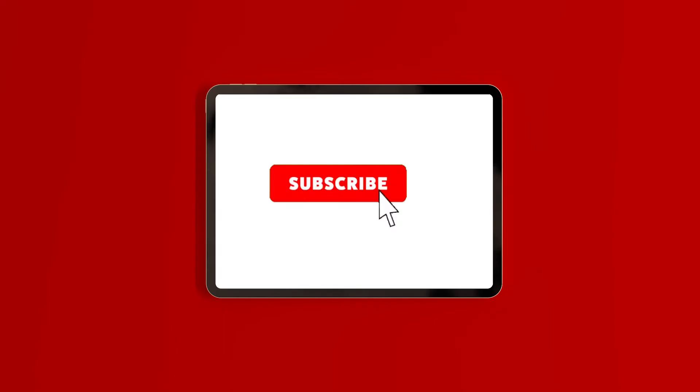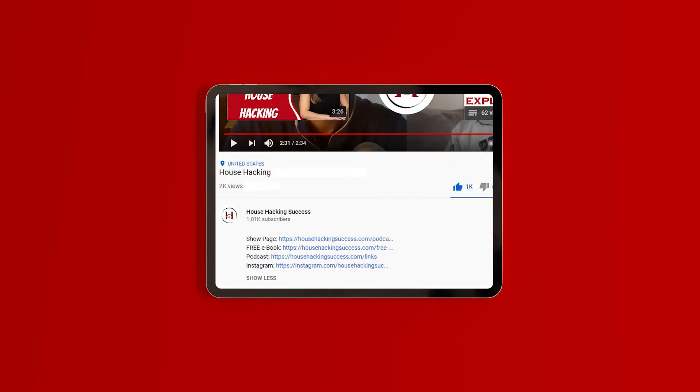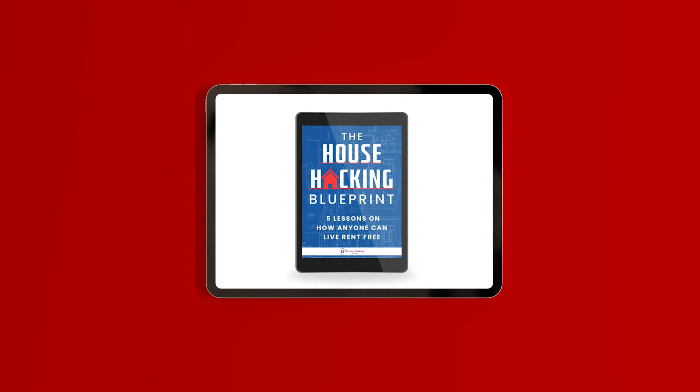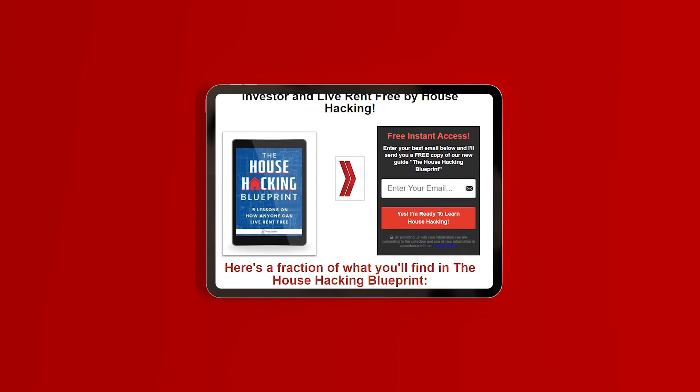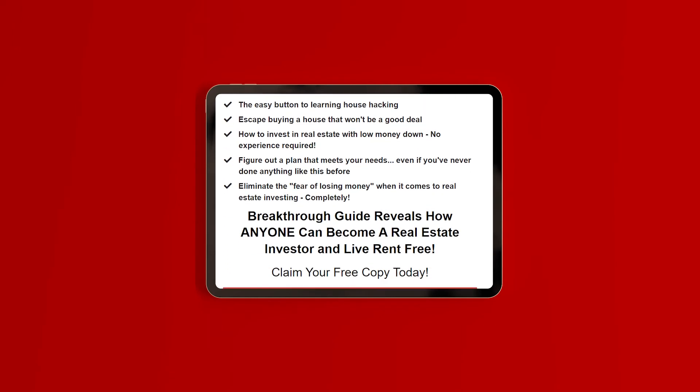Let's get back to the episode. Thank you for joining — before we start the show, we have a free download available in the show notes: the House Hacking Blueprint. If you want to learn how house hacking works, go download that guide and start learning right away. Welcome to the House Hacking Success Podcast. Today we have Avery Heilbronn on the show. He's going to talk about a couple of house hacks he did, share some great DIY tips, and I think this is going to be a really good episode.